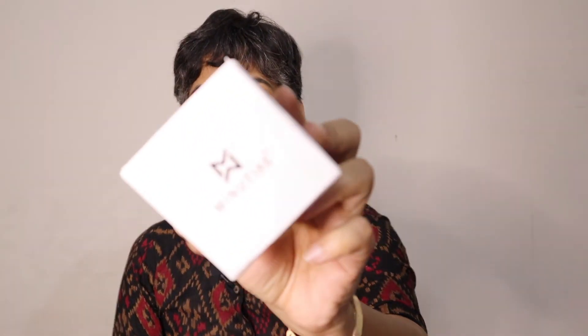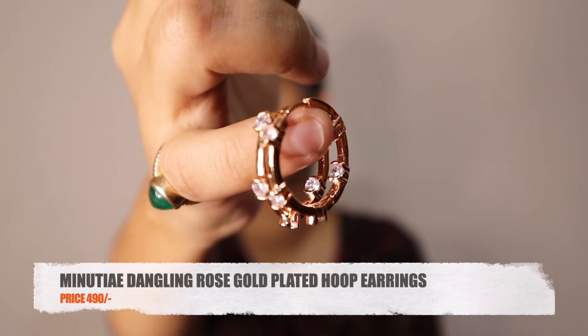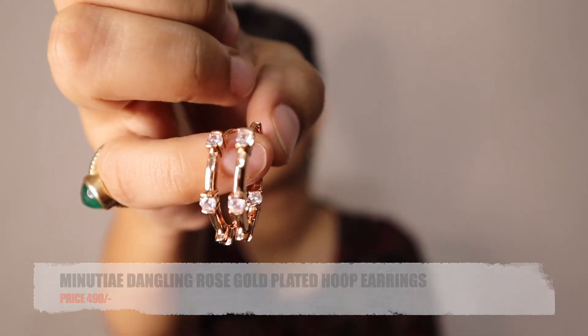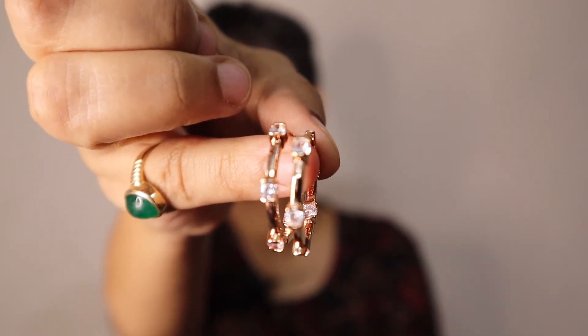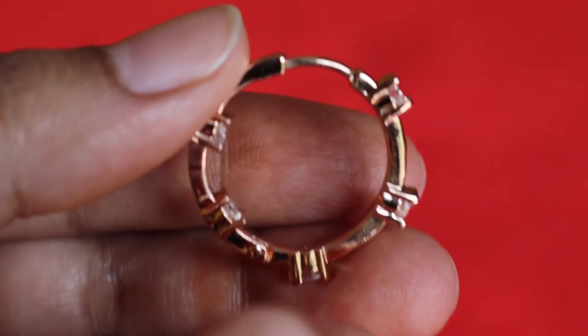Saving the best and my favorite piece from the haul for last — these hoop earrings from a brand called Minut (I'm not sure how you pronounce it). I love love love these hoop earrings. It's a perfect sized hoop, neither too big nor too small, with zircons attached on them — very very pretty and not heavy at all. Though I don't understand why the zircons at the back are placed on the inner side of the hoop.